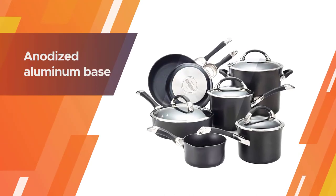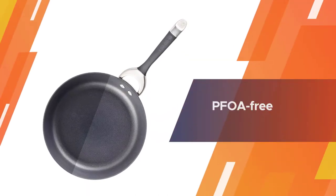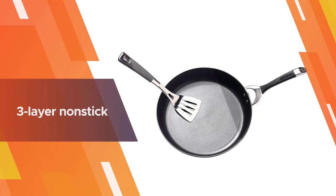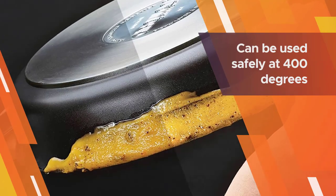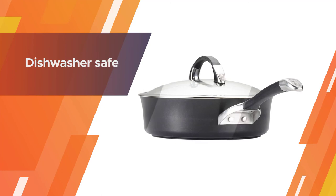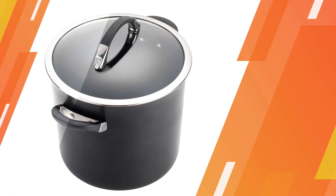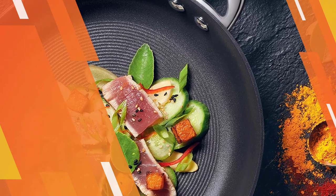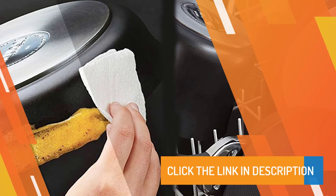Circulon cookware comes in black, red, and brown. The tulip shape adds a round aesthetic to your kitchen. The anodized aluminum base is two times as solid as stainless steel. The set is PFOA free, using the total food release system from Circulon. You can use metal utensils. Three-layer nonstick with vertical circles decreases surface friction — no oil or butter is needed. Will not chip or scratch. Safe to use at 400 degrees Fahrenheit.